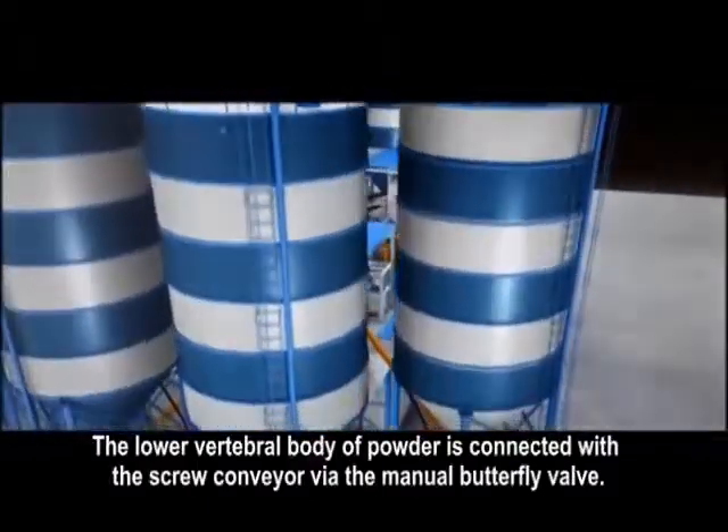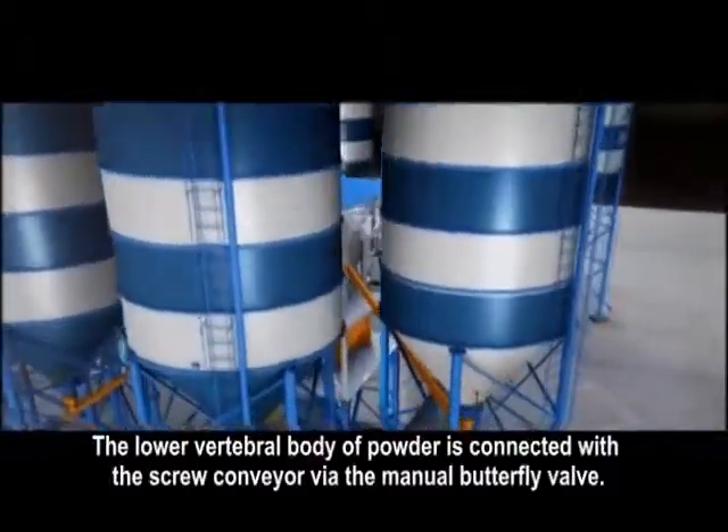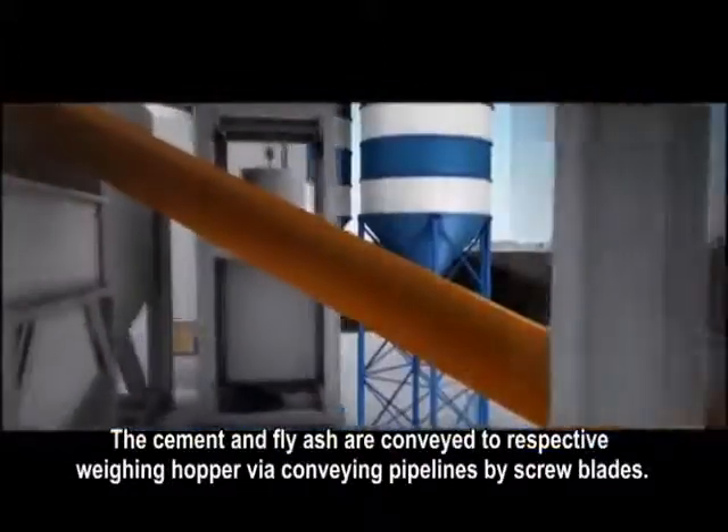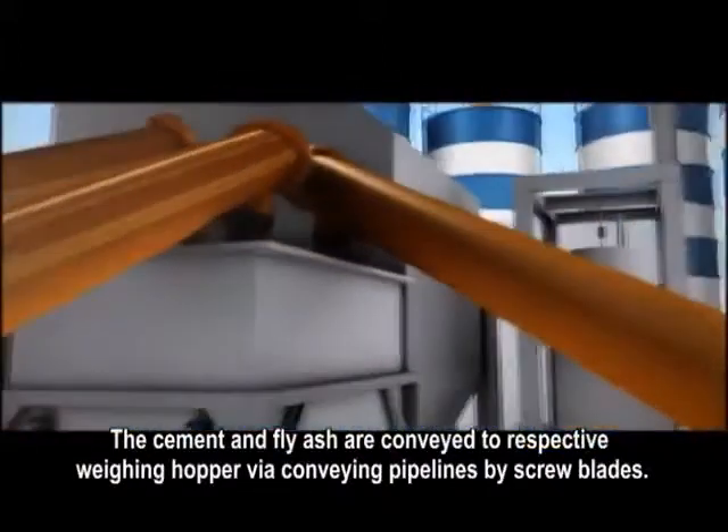The lower vertebral body of powder is connected with the screw conveyor via the manual butterfly valve. The cement and fly ash are conveyed to respective weighing hopper via conveying pipelines by screw blades.